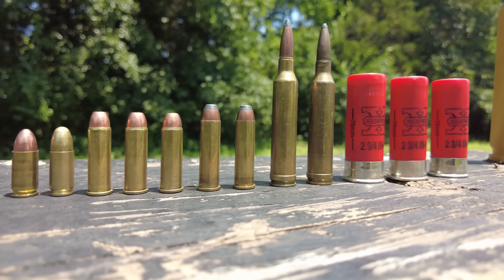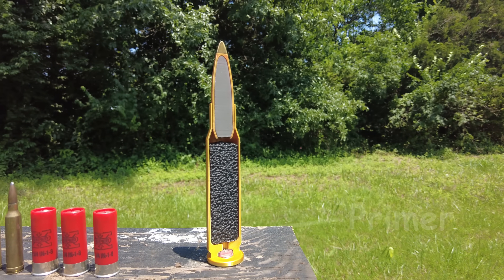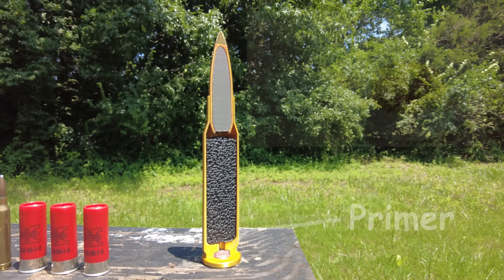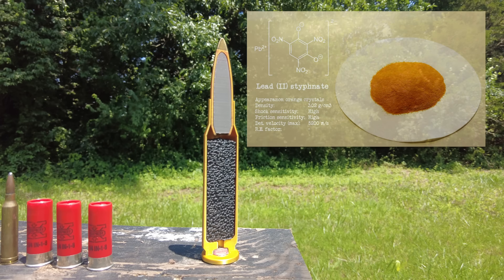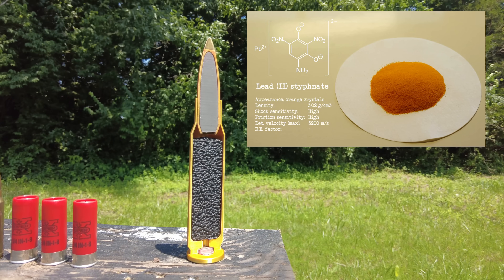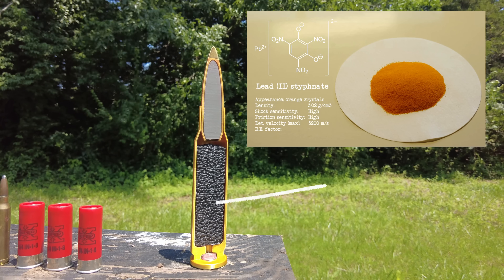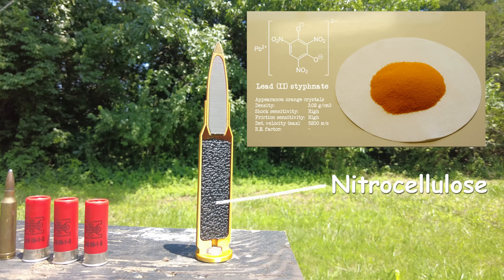These rounds are designed to be used in a gun, where the bullet is fired by a small firing pin which strikes the primer whenever you pull the trigger. The primer is usually full of an explosive chemical called lead styphnate, which is sensitive to shock and heat, so when hit by the firing pin it detonates, generating enough heat to set off the main propellant, which is composed of nitrocellulose, or smokeless powder.